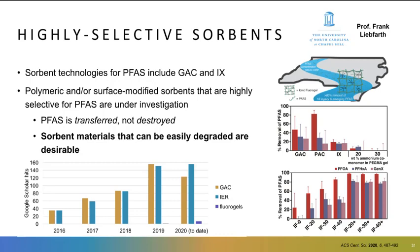One area of research we find exciting is being performed by Professor Frank Wiparth at UNC Chapel Hill. His group has recently developed selective ionic fluorogels that absorb PFAS. From these charts, you can see that the fluorogels have a higher percent removal of PFAS than granular or powdered activated carbon or ion exchange tested under these conditions. The fluorogels are also effective for a variety of PFAS chains — here we're looking at PFOA, PFHXA, and GenX. This is relevant because we're seeing shorter-chain PFAS enter waste streams as people transition away from C8s to shorter-chain carbons.